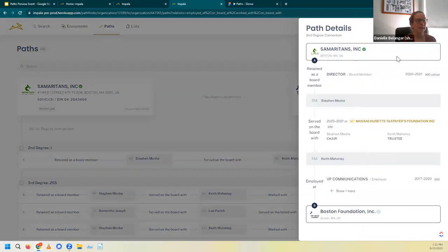I'm going to select for those paths specific to people. Now the system will update and show me paths based off of those four criteria. We can see we don't have any first degree connections, but we do have a really nice second degree connection. Samaritans retained as a board member Stephen Moshe, and Stephen Moshe also served on the board with Keith Mahoney. Importantly, this only shows you instances where folks had actual overlap in their board service — they both served on the Massachusetts Taxpayers Foundation from 2020 to 2021. And Keith was also employed at the Boston Foundation. So now we have a nice path between us and the Boston Foundation through Stephen and Keith to get that warm introduction.